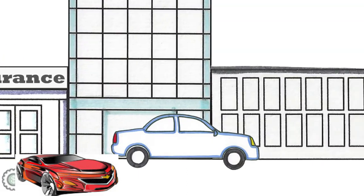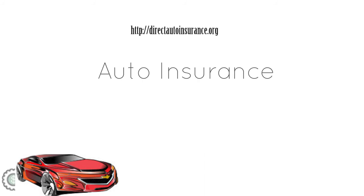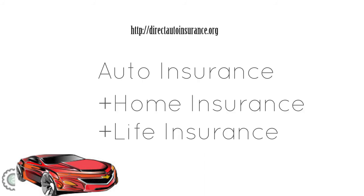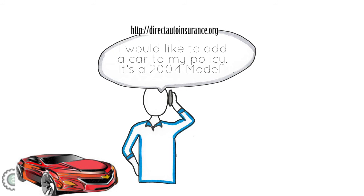You may find bundling your insurance with other types of insurance such as home insurance or life insurance will help you save money. Also, if you already have auto insurance on another vehicle, ask your insurance agent about adding your new used vehicle to your existing policy for a multi-vehicle discount. You can usually save money by insuring all your vehicles with the same company or policy.